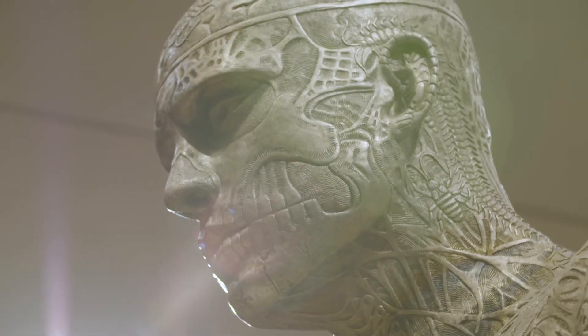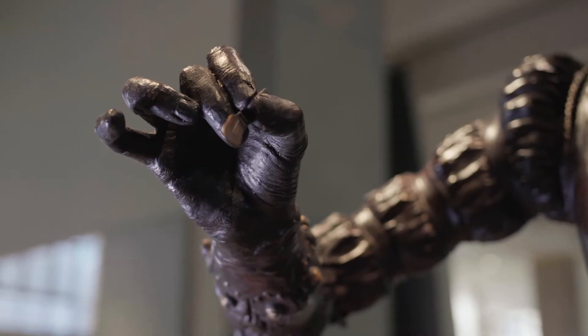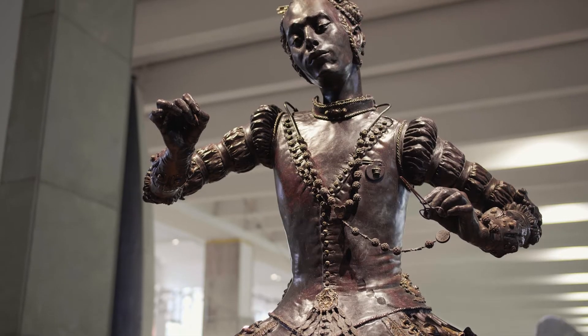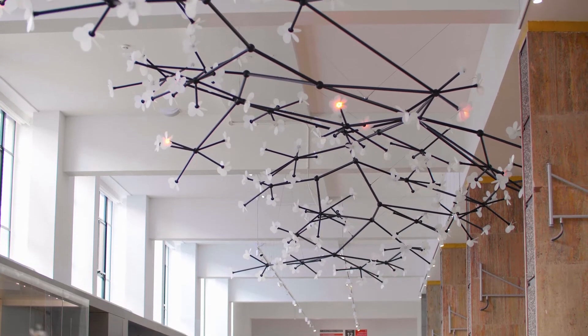Contemporary artwork was a crucial part of the medicine galleries, allowing us to bring together creative culture with a historic collection in a visually stunning way.